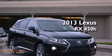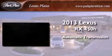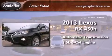This is a brand new 2013 Lexus RX 450h. This crossover has an automatic transmission and a 3.5 liter V6.